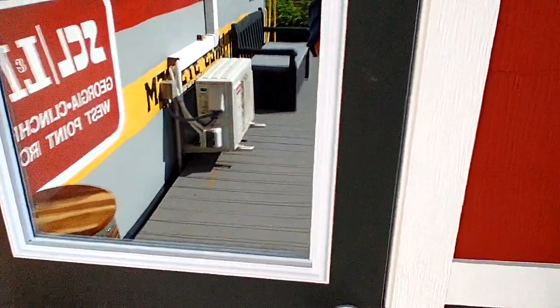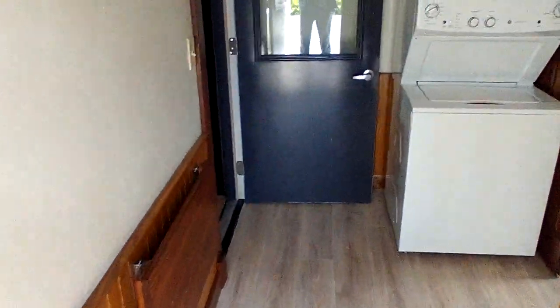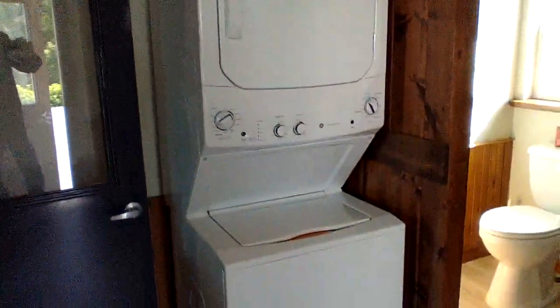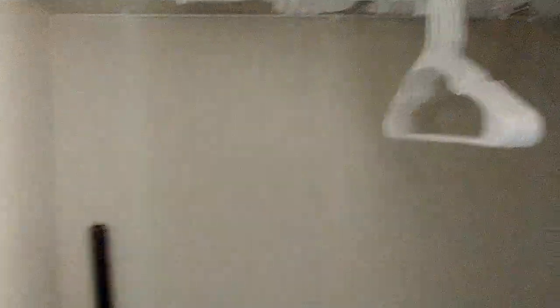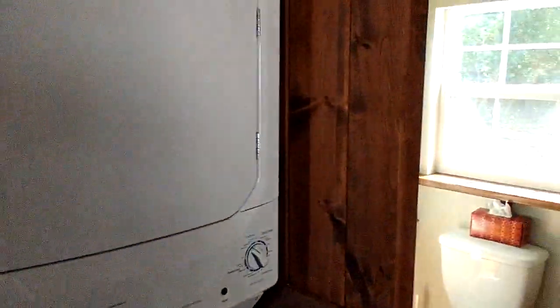Now let's go in the addition — it's not hard to shoot and open doors at the same time! This is the laundry right here — washer, dryer. We got a closet with a bunch of towels. And this is pretty cool: got a barn door here, of course they're pretty popular.